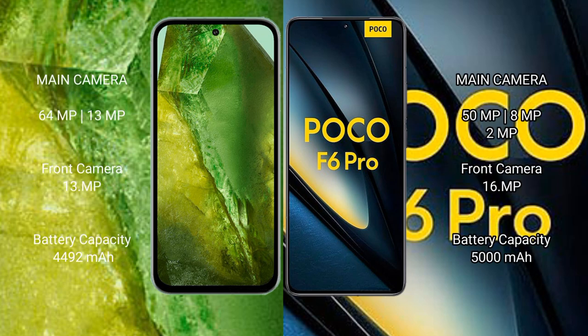The Google Pixel 8a features a dual rear camera setup with 64MP plus 13MP, and a 13MP front camera. The Xiaomi Poco F6 Pro features a triple rear camera setup with 50MP plus 8MP plus 2MP, and a 16MP front camera.